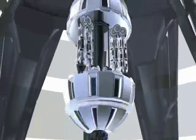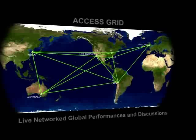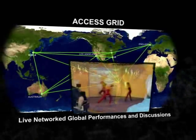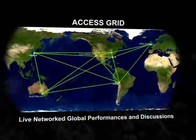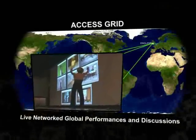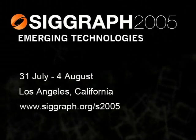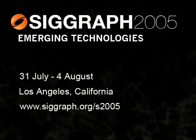These are but a sample of the innovative interactive installations that take attendees on a challenging, experiential, thought-provoking mental journey at the SIGGRAPH Emerging Technologies Exhibition. Don't forget to visit the Access Grid, a globally networked live performance and discussion space located at SIGGRAPH for the very first time. SIGGRAPH 2005, Los Angeles, California, July 31st through August 4th.